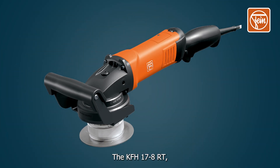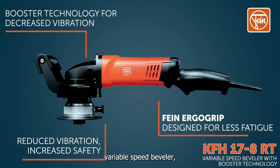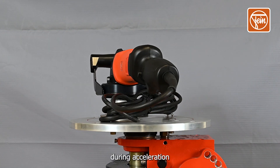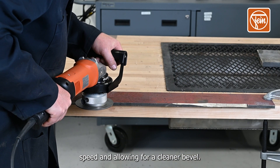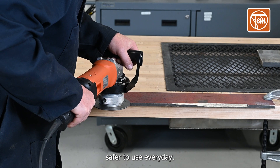The KF-H17-8RT, our corded 5/16th of an inch maximum bevel length variable speed beveler, features Fine's innovative booster technology. Booster technology absorbs kinetic energy during acceleration and releases it during deceleration, resulting in a constant motor speed and allowing for a cleaner bevel. Booster technology also helps to reduce vibration feedback, making it safer to use every day.